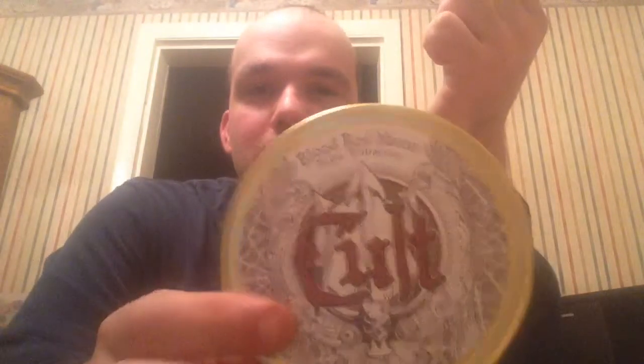On Sundays I normally smoke an aromatic because I smoke a lot of Kipling blends during the week. I found this one that I absolutely love — I got it from Pipes and Cigars: 'Cult Blood Red Moon.' It's a cherry blend, smells like cherry chocolates, and unlike most cherries, you get halfway through the bowl and it doesn't taste terrible — it still tastes pretty good and stays lit well. If you're a cherry lover, get the Pipes and Cigars order your tin of this.